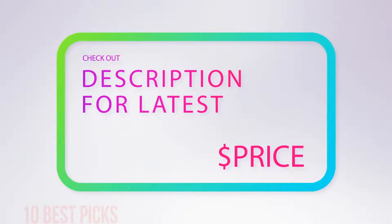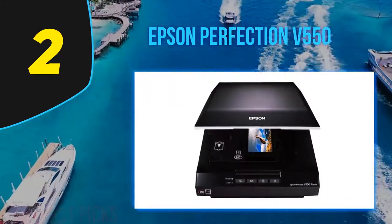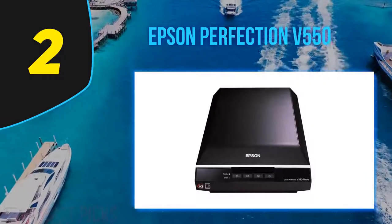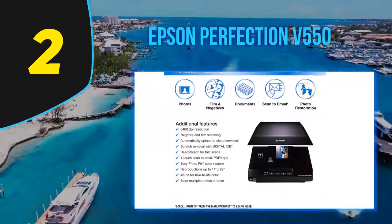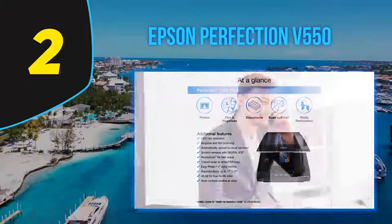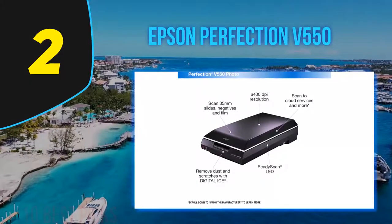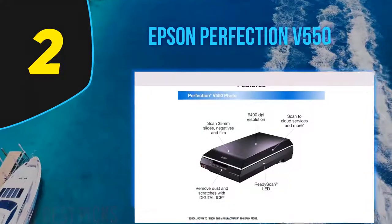Coming in at number two: the Epson Perfection V550. Epson has a knack for making good photo and film scanners that don't break the bank, and the Epson Perfection V550 photo scanner is no exception. It is very similar to the editor's choice Epson Perfection V500, which it's replacing, but with two notable differences: it adds a utility that easily uploads scans to email, Facebook, and several cloud-based services, though it loses the bundled Photoshop Elements program.